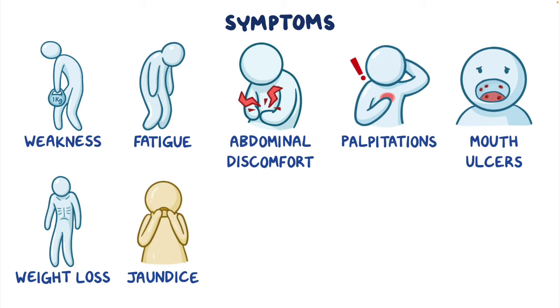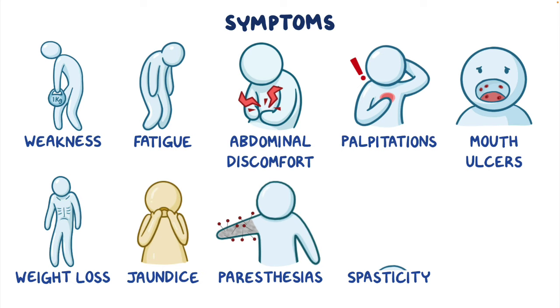In more severe cases, symptoms can be due to damage to neurons and present as paresthesia, or pins and needles sensations, spasticity, or abnormal muscle tone, and imbalance.